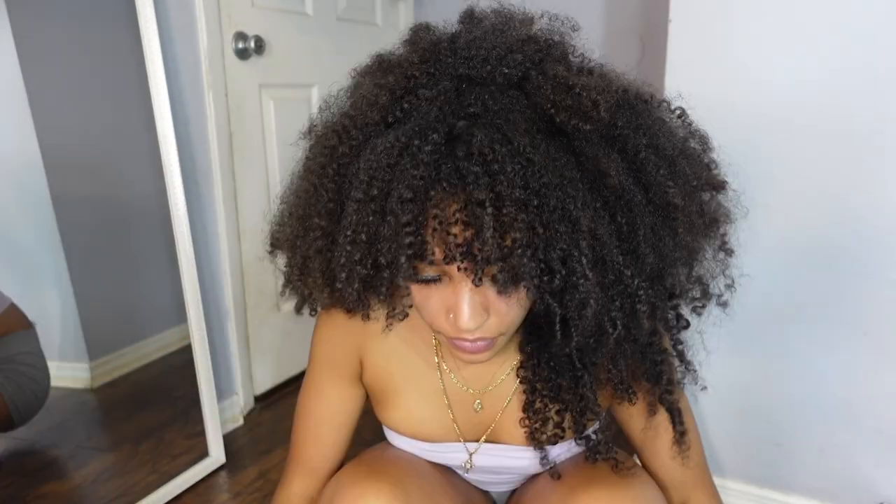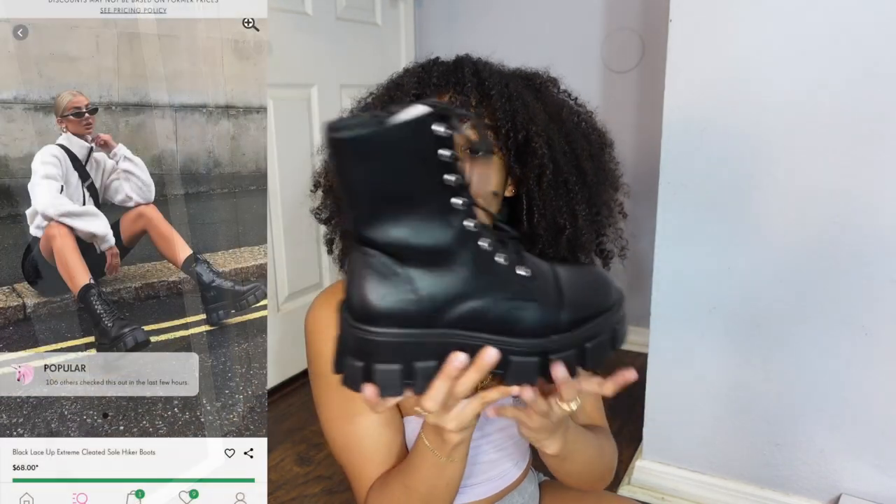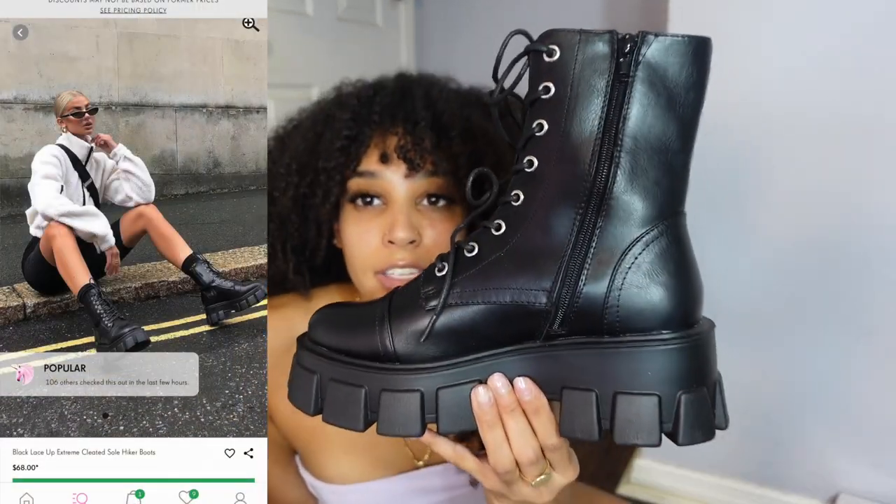I'm not sure why I didn't order the others in black. I also have these chunky combat-style boots — my knock-off Prada boots. They look very similar to a really popular boot going around right now. I already wore them so they have a little wear on them.